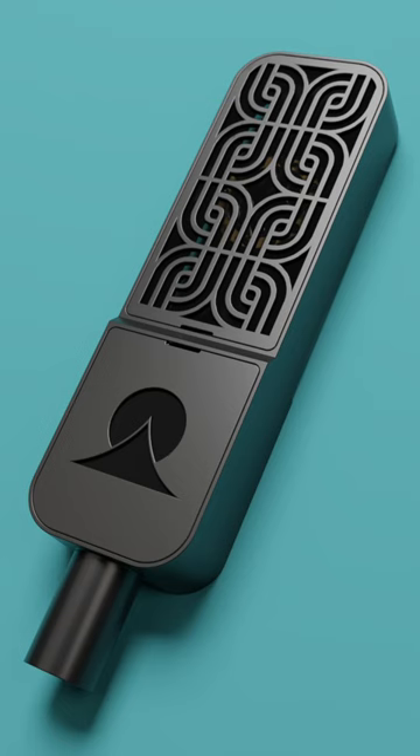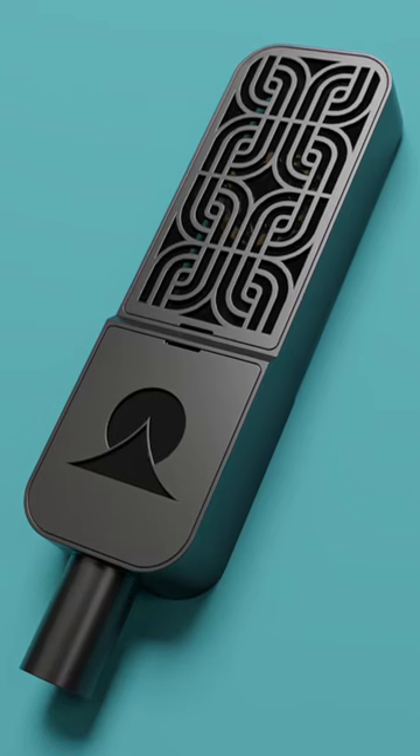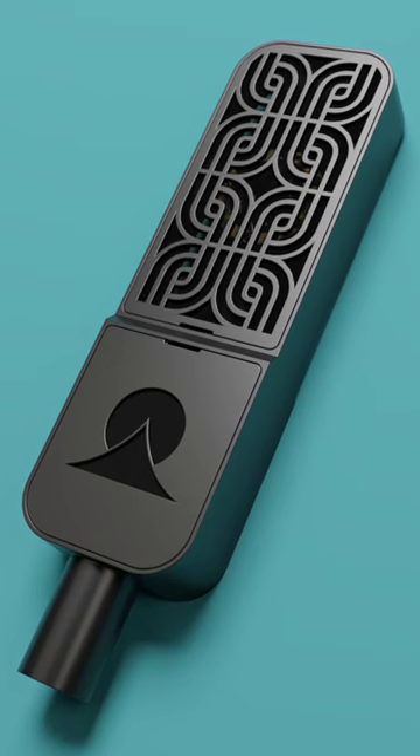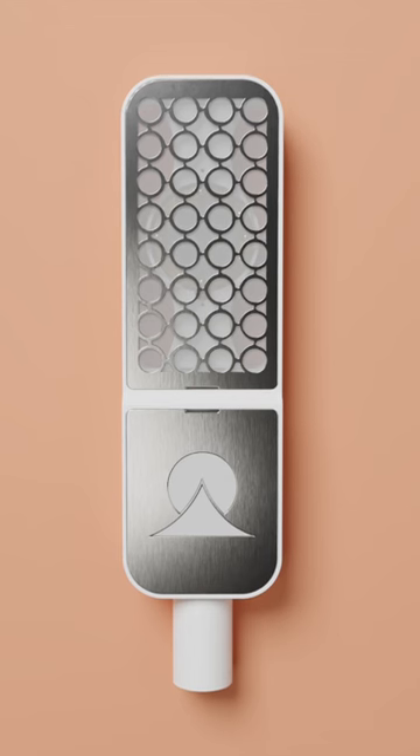The OMA microphone offers a level of customization like no other. With interchangeable metal screens, you have the power to not only shape your sound universe, but also create a look that is uniquely yours.